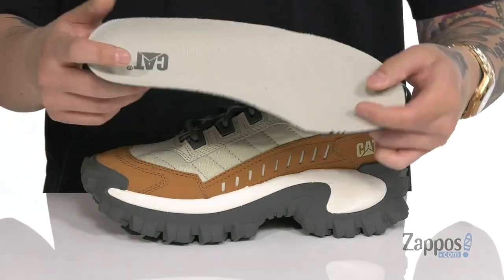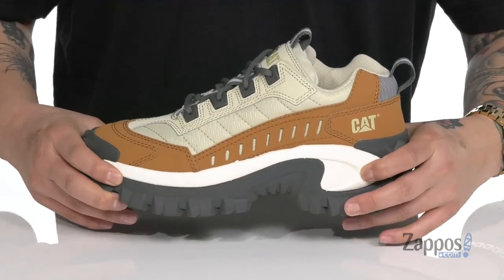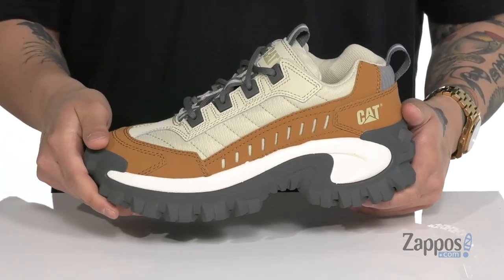That footbed is padded right where you need to be to keep you comfortable with each and every step, and it works great with the lightweight shock-absorbing foam midsole. The shoe itself has a very sturdy build and sits on top of a very chunky, durable rubber outsole. Keep it rugged and keep it comfortable with this great shoe from Caterpillar Casuals.